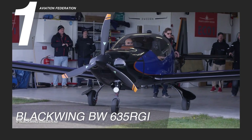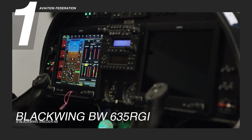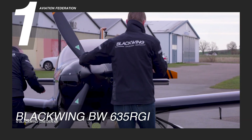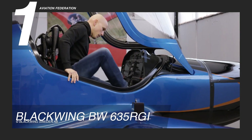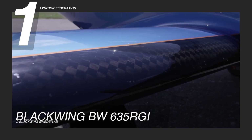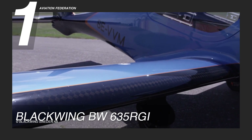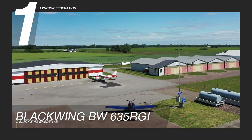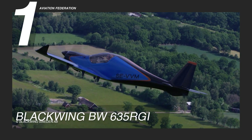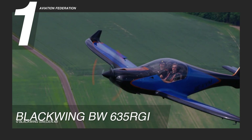The Blackwing 635RG boasts the revolutionary Garmin G3 XT Touch Avionics, an autopilot system, and a glass cockpit display that elevates the flying experience. Its elegant appeal is characterized by a sleek and modern design both in the interior and exterior, marking it as a true masterpiece in design and functionality. Featuring a composite airframe and a low-wing configuration that ensures stability during flight, it is recognized for superior handling. The BW635RG is available in the market with an average price of $372,000.